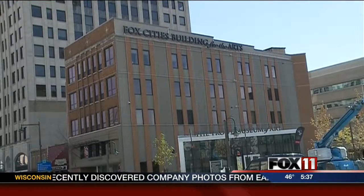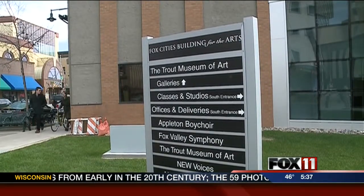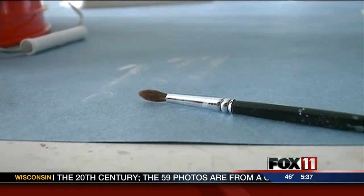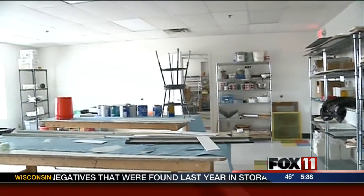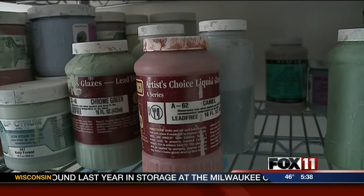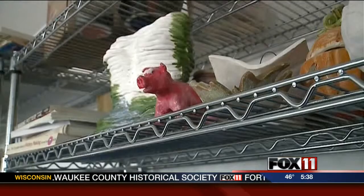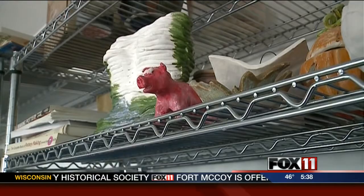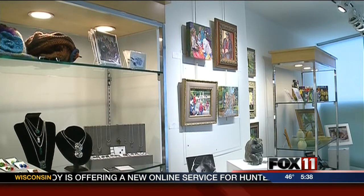The building houses five different artistic non-profit groups, from choirs to a ballet company and the Trout Museum of Art — different groups with the same mission of sharing the arts with the community. A two million dollar renovation project on the building is nearly complete. Each of the organizations pay rent, but share space for classes and workshops. Williams-Lime says it helps create efficiencies for the organizations to keep costs down.